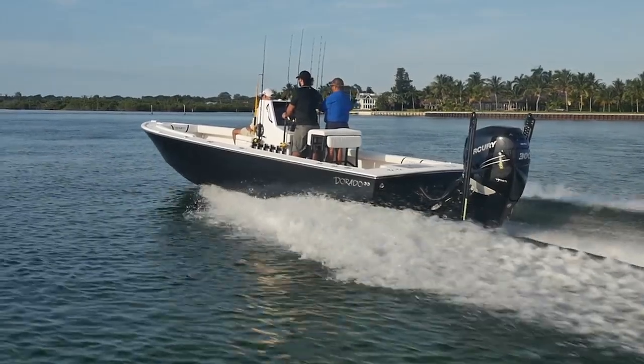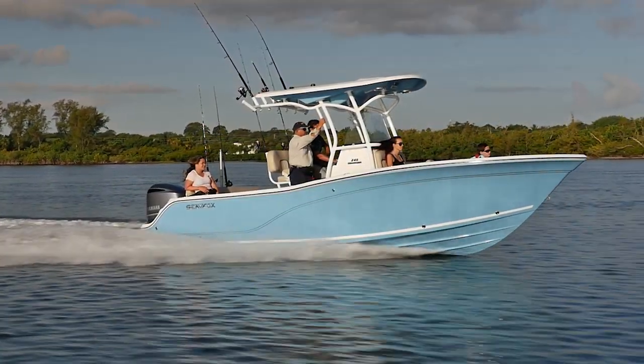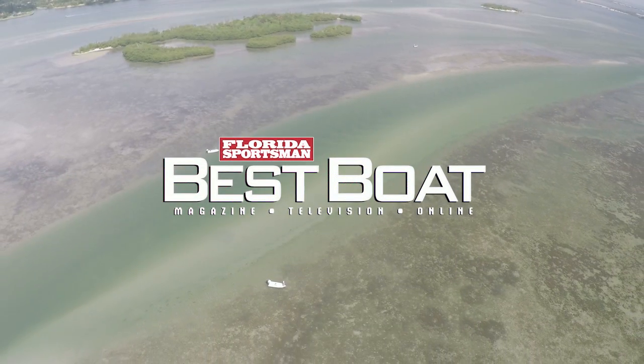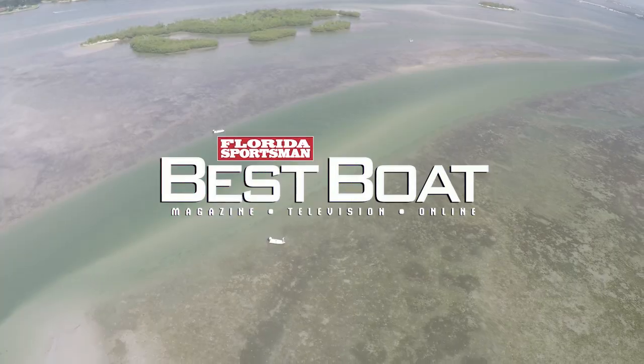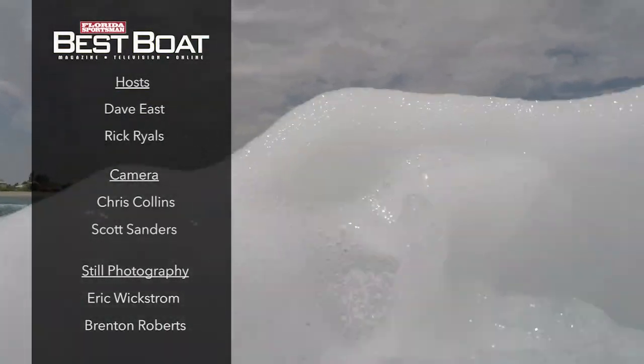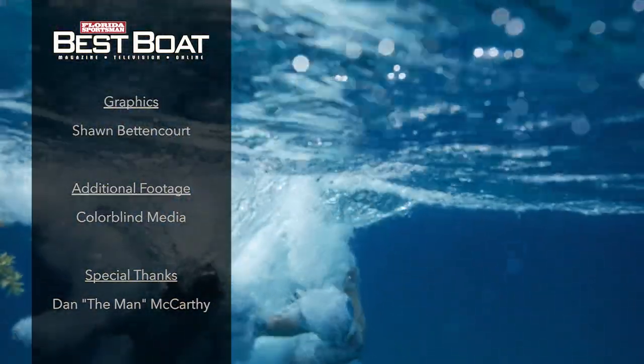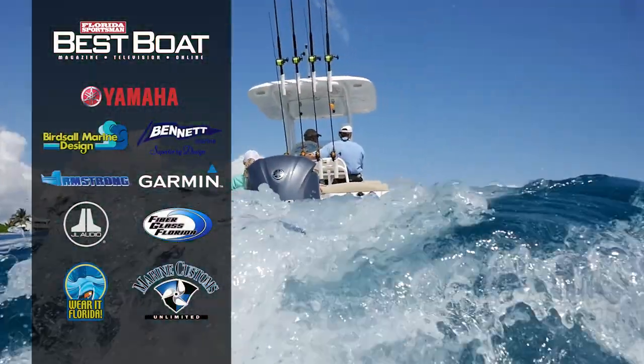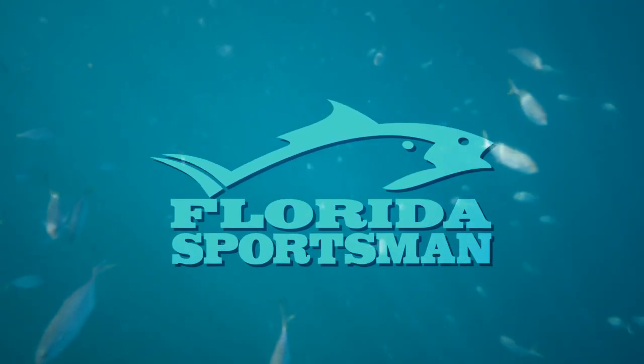This is a natural progression — someone starts on a smaller boat, gets a taste of going offshore, then wants something a little larger to feel more secure out there or take more people. The 23- to 25-foot center console really fits the bill. If you want more information on the three boats you've seen today, or any of the boats we've tested this season of Best Boat, go to our website floridasportsman.com, go to the boating page and click on the Best Boat link. We'll see you next week on another episode of Florida Sportsman Best Boat. Be sure to join us as we look at flats boats next week.